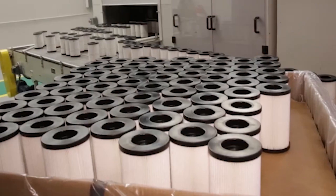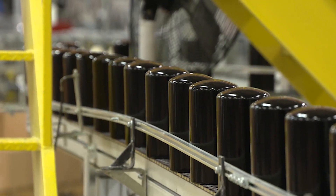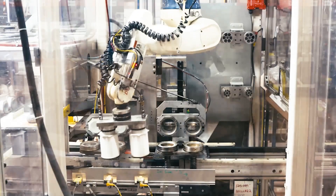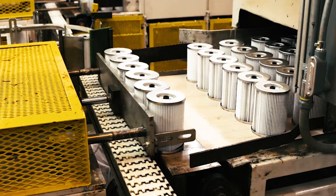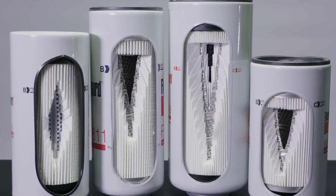Our product design and manufacturing engineers use data from these studies to confirm the efficiency of the fuel water separator's water removal ability, so that we can create the best products on the market and be the brand that customers trust.